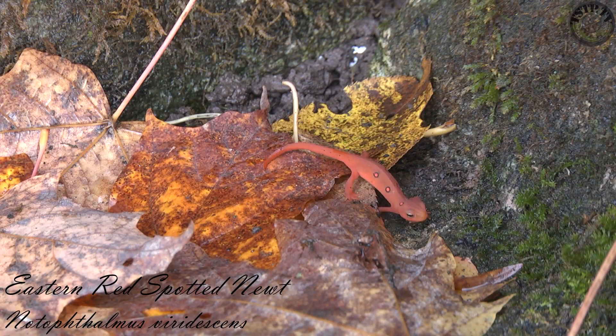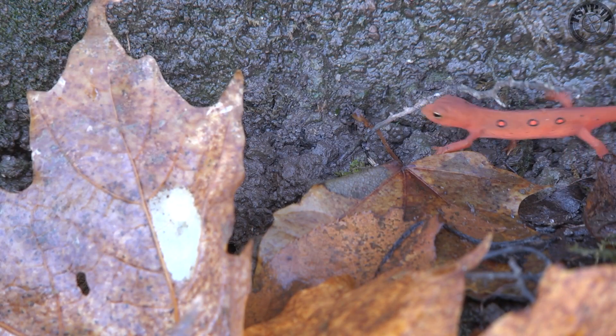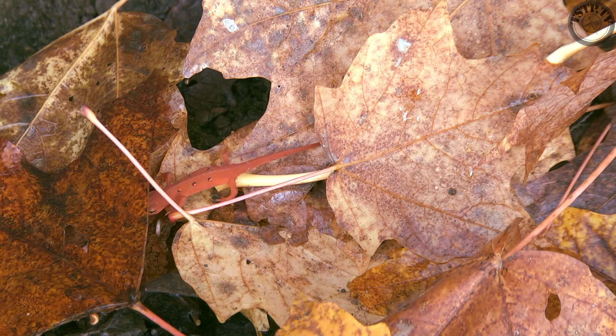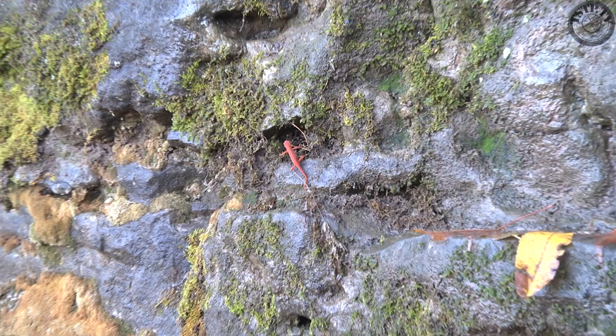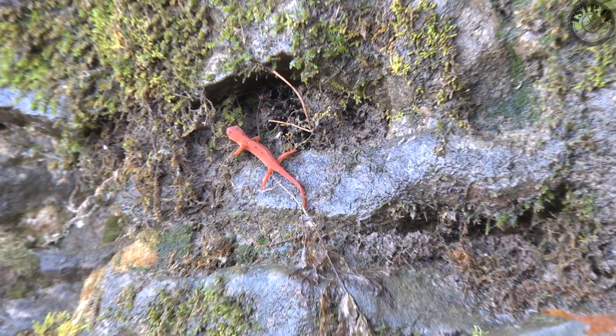There are many young red-spotted newts, also called efts, boldly stumbling around in broad daylight. They can secrete tetrodotoxin through their skin when they are threatened or injured. This is one of the strongest toxins in the world, also found in the blue-ringed octopus and pufferfish. These brightly colored newts are like a walking neon sign that says, eat me and you will regret it.